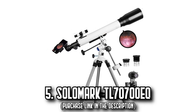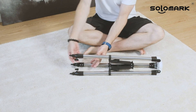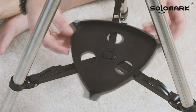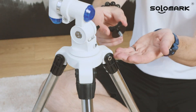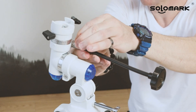Number 5: The Solomark TL-70700DQ. Dive into the world of astronomy with a telescope that offers both terrestrial and celestial viewing with crisp, clear images. The Solomark TL-70700DQ is not just for the seasoned stargazer — it's perfect for kids and adults alike. With fully multi-coated optics, it reduces chromatic aberration and offers vivid, sharp images. Its 70mm aperture combined with 10mm and 20mm Plössl eyepieces offer superior magnification capabilities.